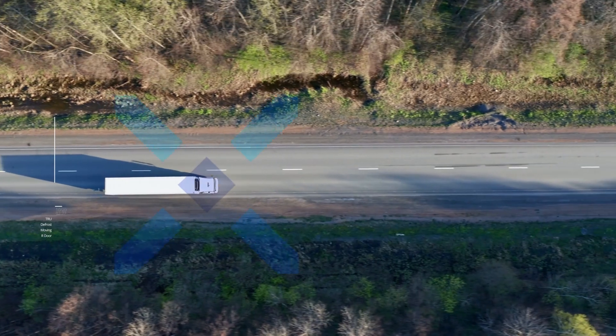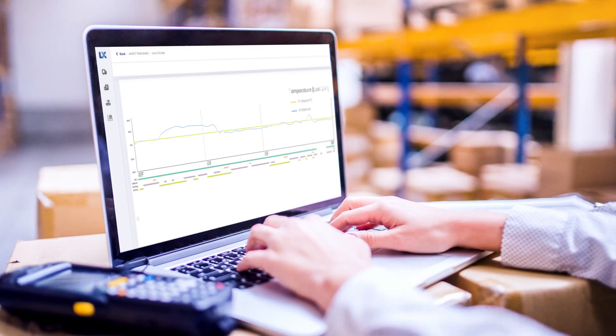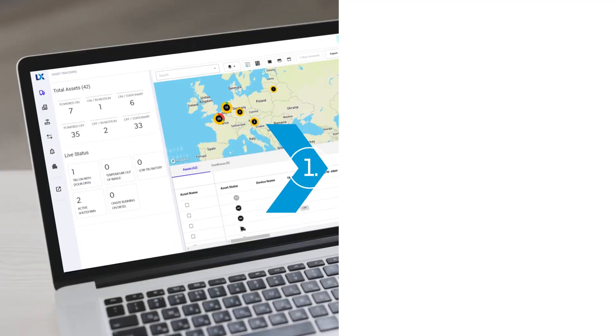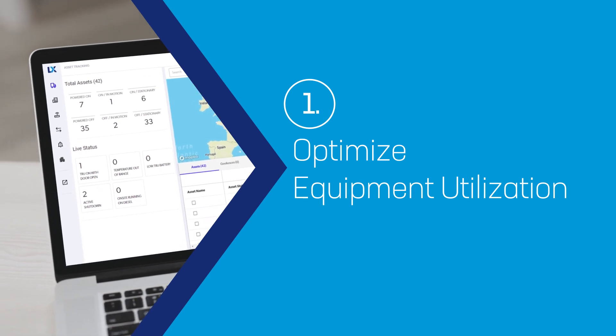It gives you the power to monitor, manage and improve your temperature-controlled transport with four key advantages. Lynx Fleet helps optimise equipment utilisation through proactive fleet management.